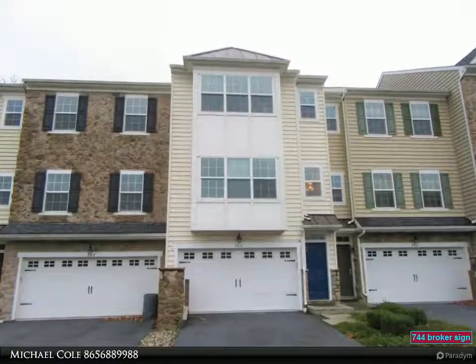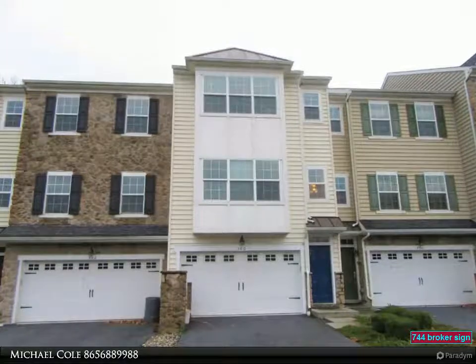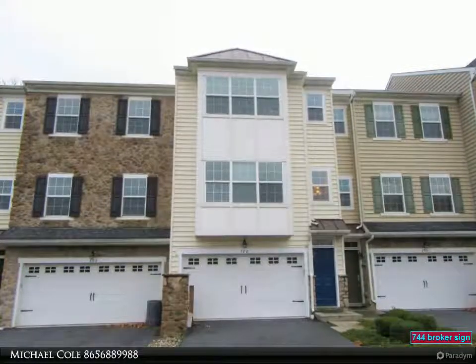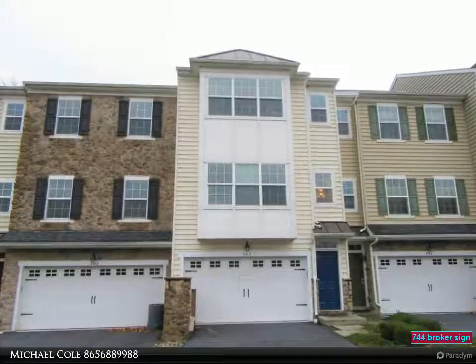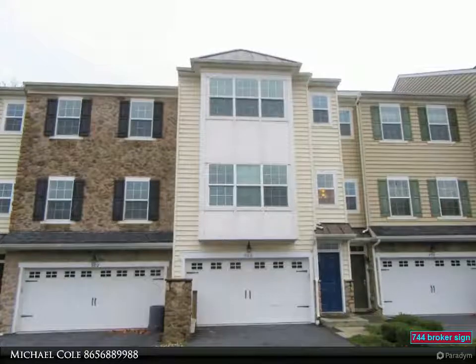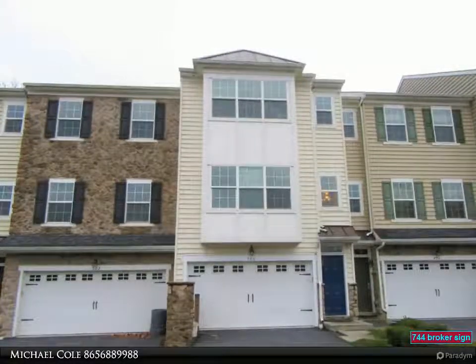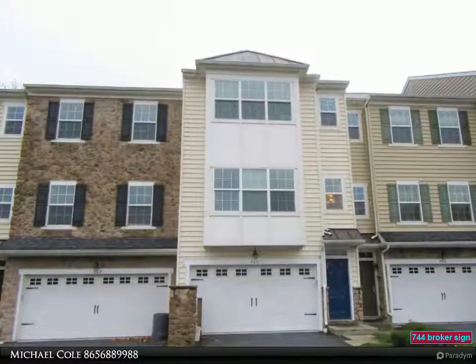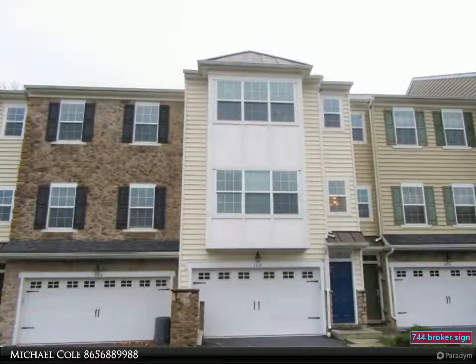Newly renovated 3 or 4 bedroom, 3.5 bath luxury townhome with oversized 1.5 car garage, open floor plan, 9-foot ceilings throughout the main level. Granite kitchen with tile backsplash, LVP flooring, 42-inch cherry cabinets, and plenty of recessed lights. Adjoining breakfast dining area with slider to custom composite backyard deck.